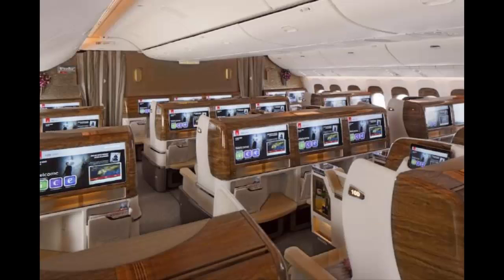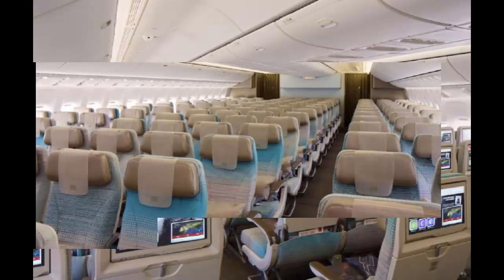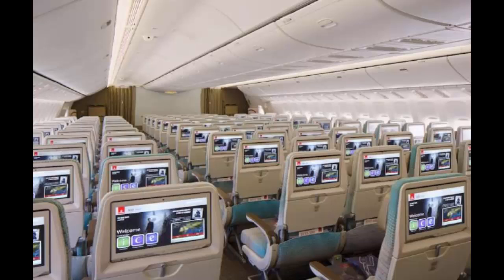Passengers each get a 32-inch digital touchscreen TV, a full-height wardrobe, and a pair of binoculars. In case you didn't think things could get any more luxurious, travelers are also handed a pair of moisturizing pajamas made from sea kelp to keep their skin hydrated.